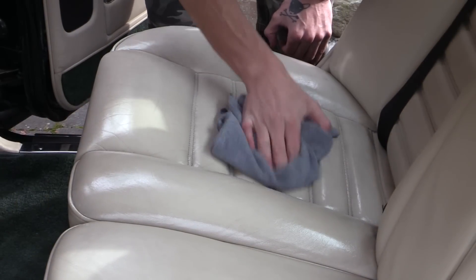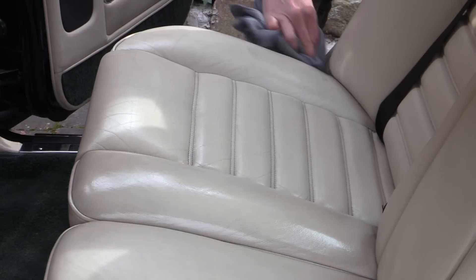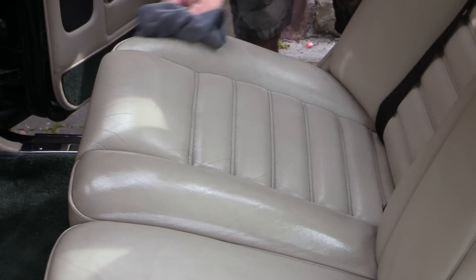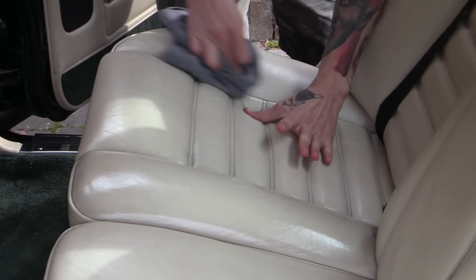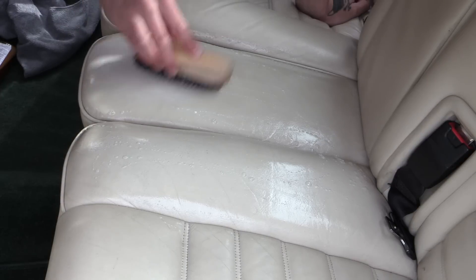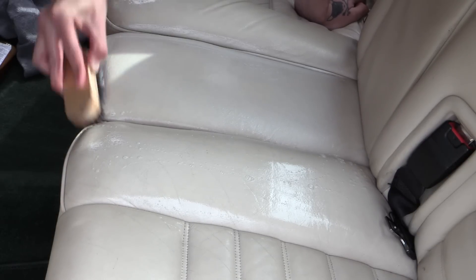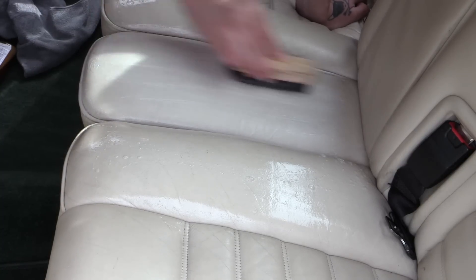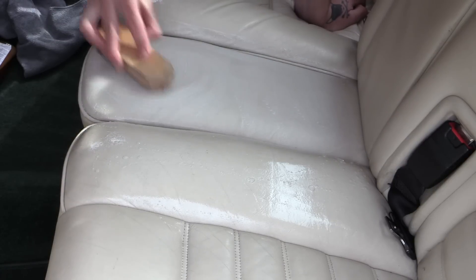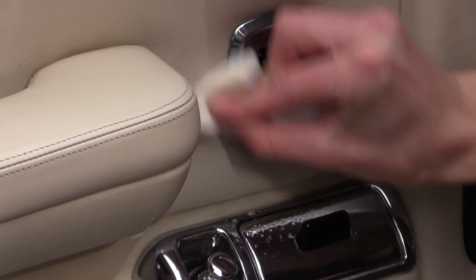I then thoroughly scrubbed it into the grain with the brush using a combination of linear and circular motions, before wiping over the area with the microfibre towel to remove the freshly released dirt and excess product residue. While this may look and sound somewhat aggressive, the brush is actually very soft and apart from steam cleaning, this is the only real way neglected leather can be deeply cleansed.